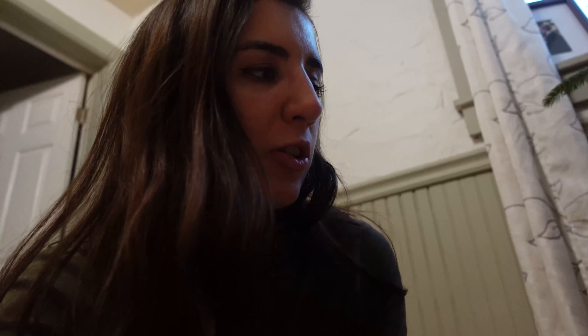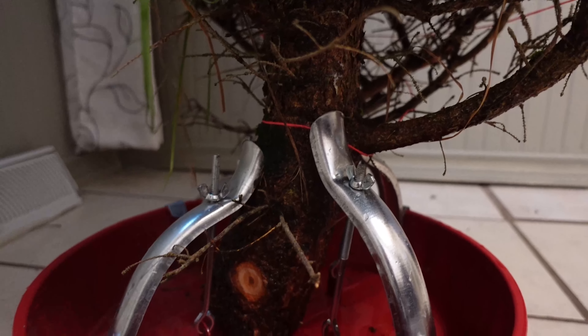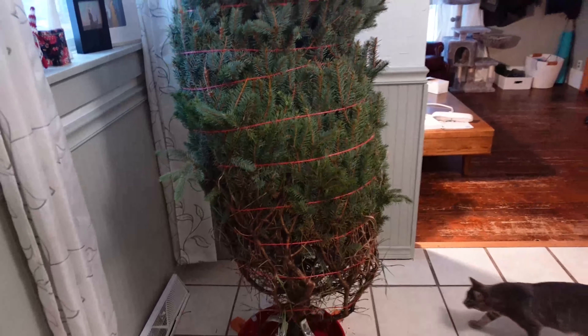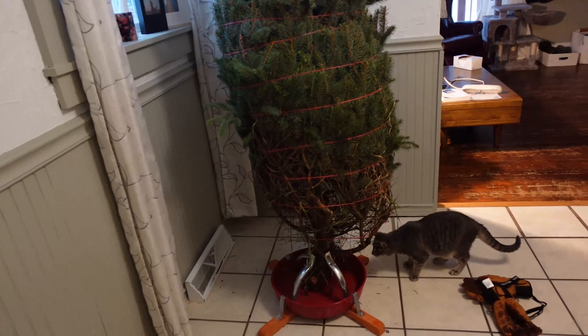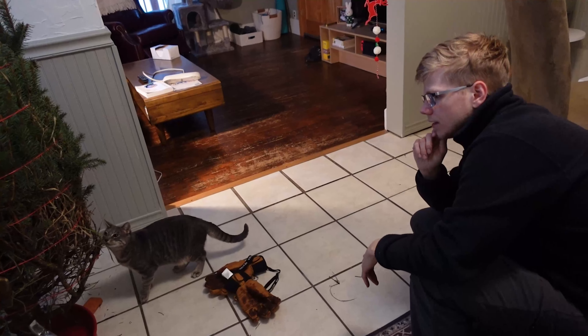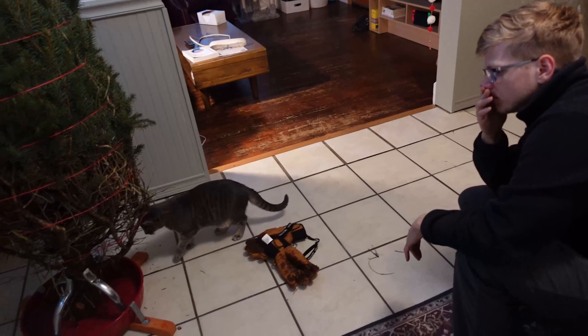We're having a bit of a challenge with our tree because the trunk is shaped like it's curved, almost like an S-curve. And so it doesn't fit in the clamps right. The tree is tilted in there. The problem is these clamp style things — they move and they don't just stay in one spot. I think we chose a bad tree stand. Yeah, this is not ideal.